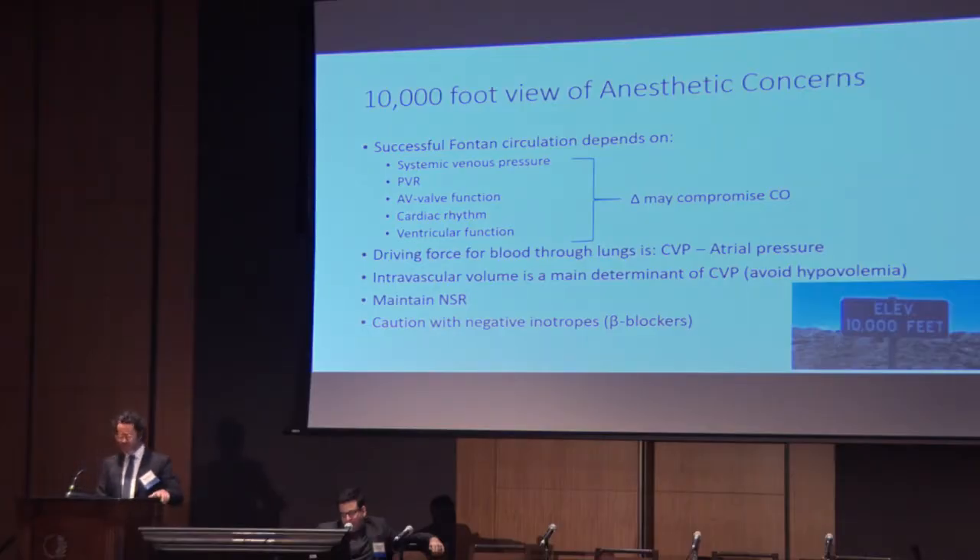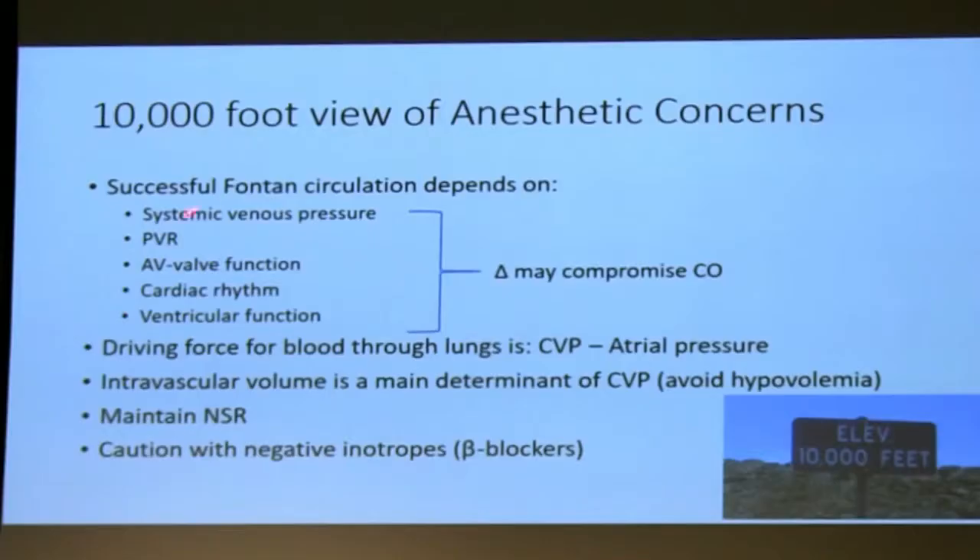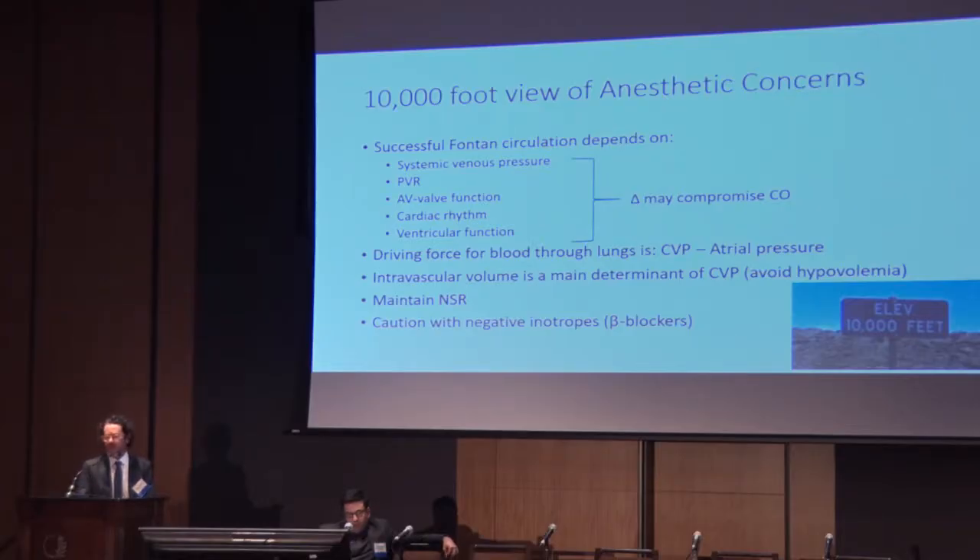When taking these patients into the operating room, here's a 10,000-foot view of what we think about. We want to preoperatively make a full assessment of venous pressures, get any assessment of pulmonary vascular resistance, how's AV valve function on recent echoes, rhythm, and of course ventricular function. Most anesthesiologists who care for these patients are well aware that CVP is very important — it's essentially the driving pressure of blood to the lungs. They spend a lot of time trying to maintain normal sinus rhythm and very cautiously use negative inotropes.